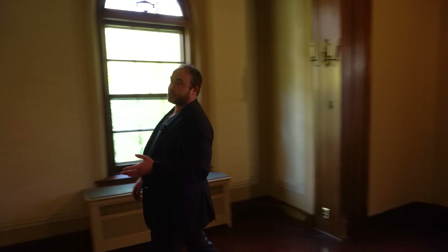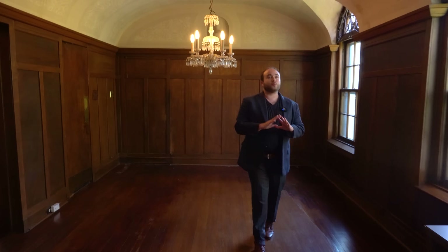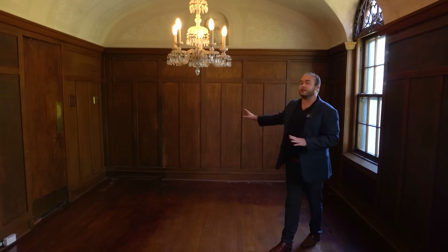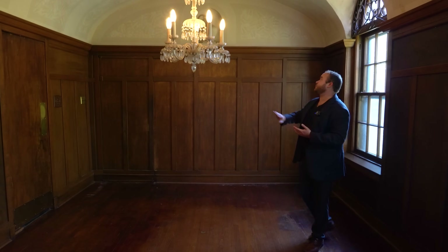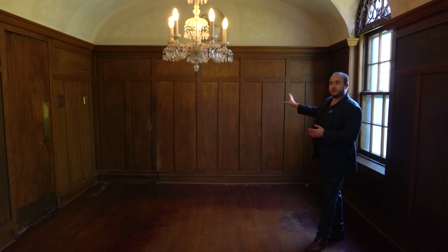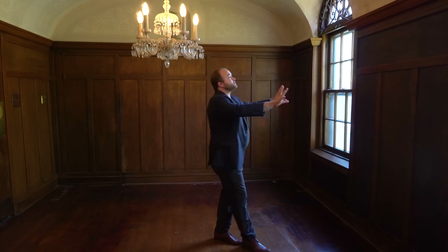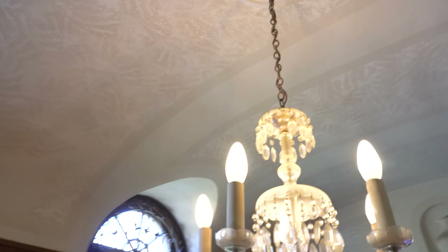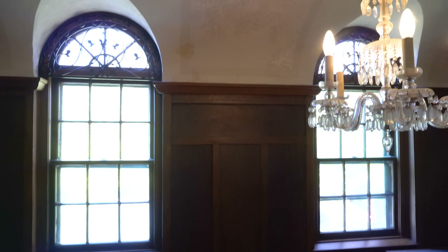Moving on to the next space, this takes us into a room with barrel-vaulted ceilings. One of the most striking things is just the paneling that surrounds this room, as well as the wallpaper and murals that soar above us. There is a historic crystal chandelier hung right in the center, and if we look up to this side, these windows — their barrel-vaults actually cut into the larger barrel-vault, creating a groin vault.